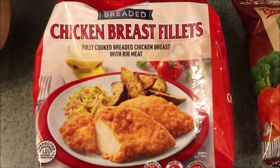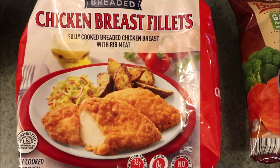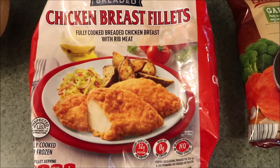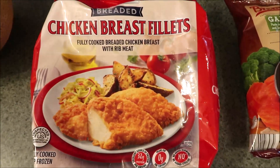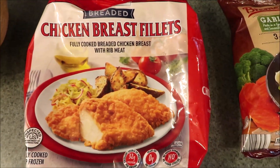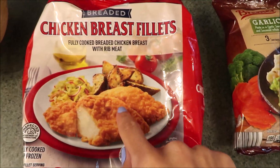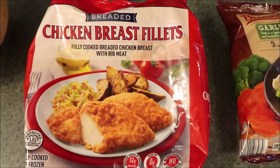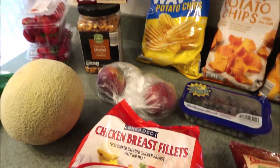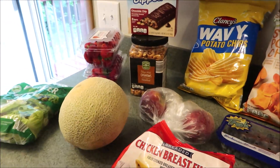I had plenty of chicken nuggets in our freezer downstairs but we did run out of the chicken breast fillets. If you've never had these and you have an Aldi near you, definitely get them. They are great for making chicken sandwiches, or a lot of times what we'll do is make these and then dice them up and throw them on a salad. So good. So yeah, this is our little mini Aldi grocery haul.